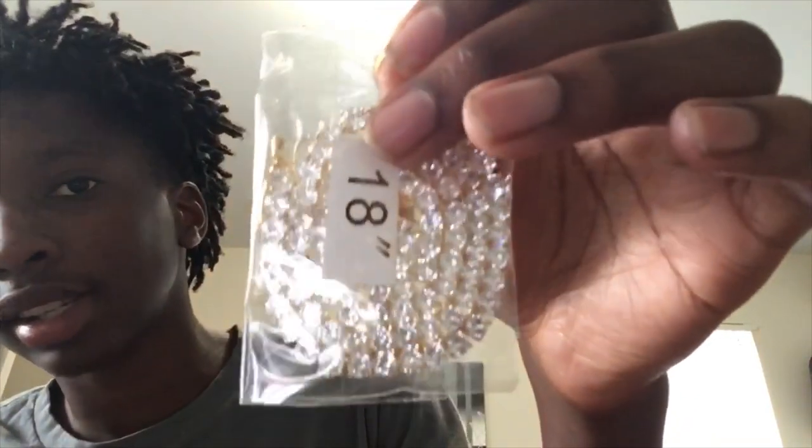Bubble wrap — and that goes hard! This is the pendant, guys. I got 'Ty' on it. We got the tennis chain looking crispy, iced out — like a lighthouse. Let me get back to you after I unpackage it properly.